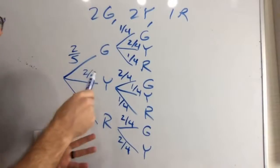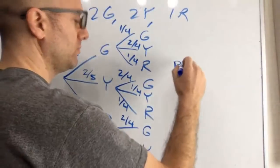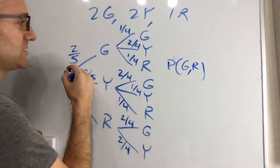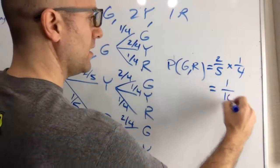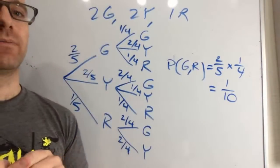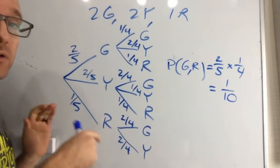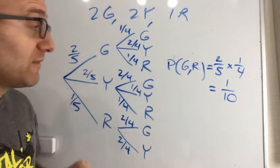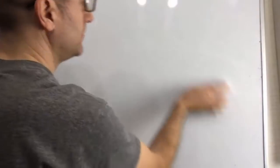For example, the probability of getting green then red: two-fifths times one-fourth equals two-twentieths, which is one-tenth. This same trick works for any end conclusion — multiply along the branches that lead to the outcome you're trying to figure out. That's our quick probability lesson for today — it's pretty cool to see all outcomes in a tree drawing.